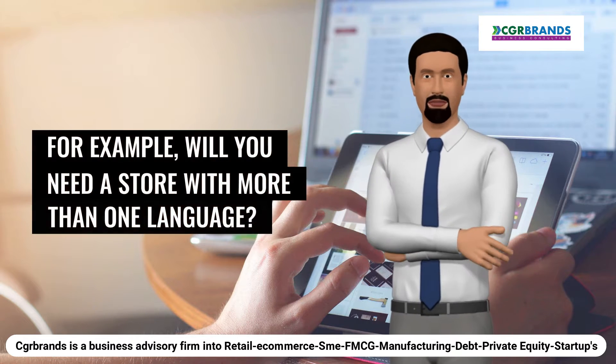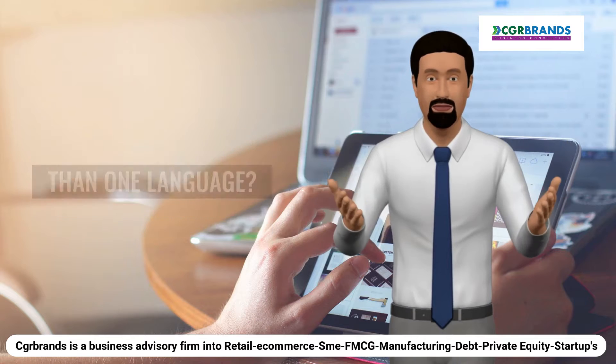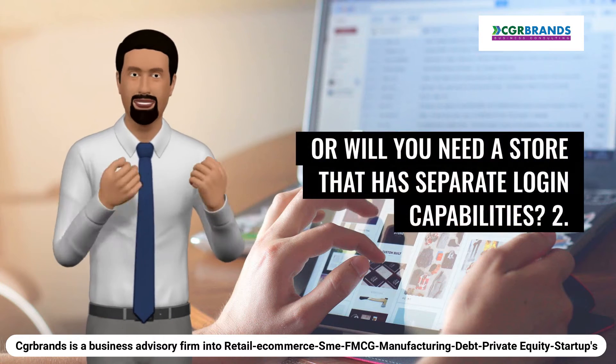For example, will you need a store with more than one language? Or will you need a store that has separate login capabilities?